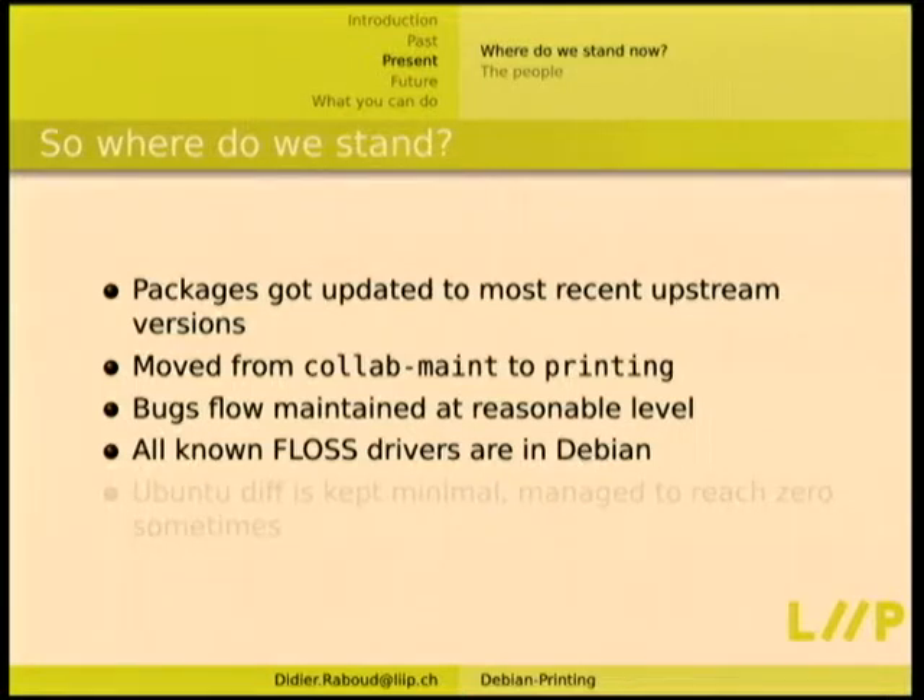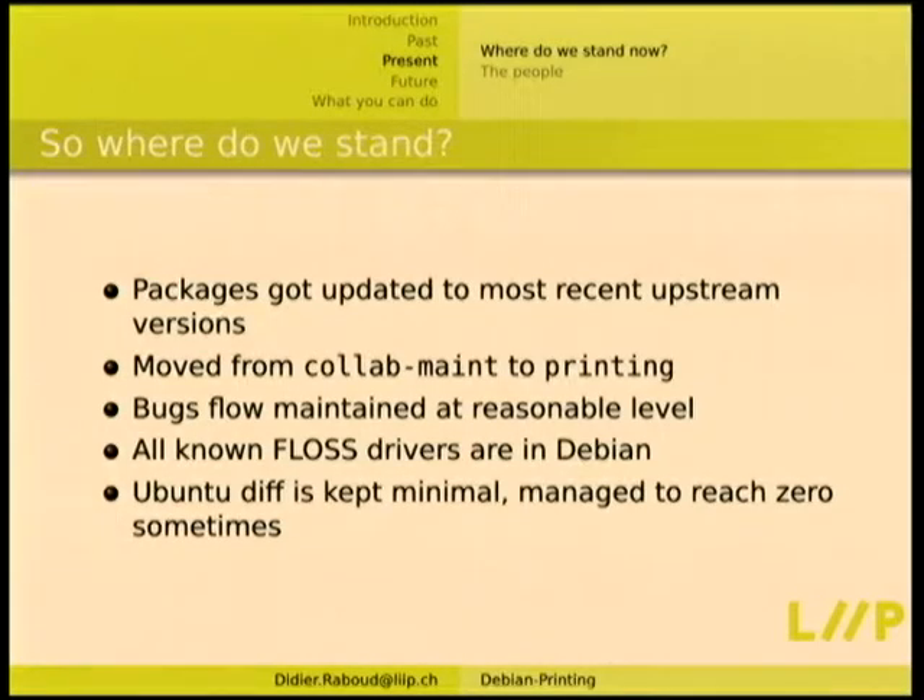All FLOSS drivers are in Debian. There was a new one about three months ago — someone did a driver for two or three Brother printers that just works, so we packaged it. The Ubuntu diff is kept minimal; we've integrated some Ubuntu-specific changes into the Debian packaging using dpkg vendor so the package is the same but at build time does different things. For example, the default PDF test page differs between Debian and Ubuntu but both are in the same Debian package. We've managed to get the diff to zero sometimes.